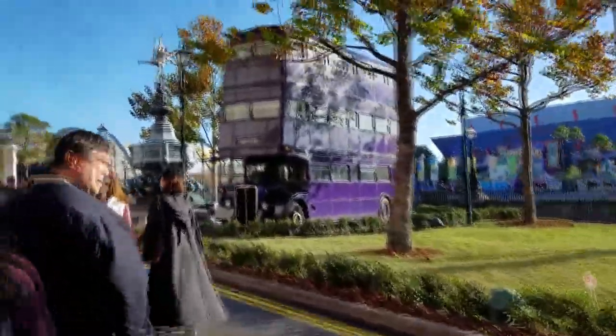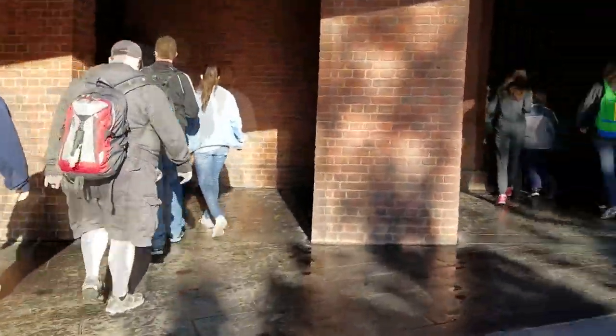So we have reached the Wizarding World of Harry Potter — well, at least London. You can see the night bus sitting over there. It looks just like a wall. Yeah, don't trip on the wall — that would be pretty funny.